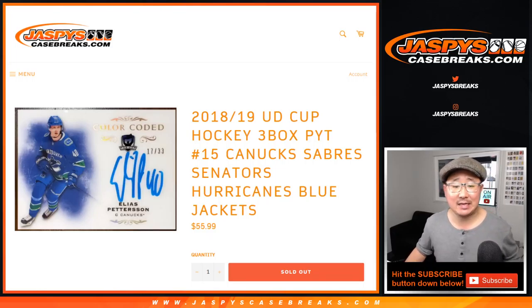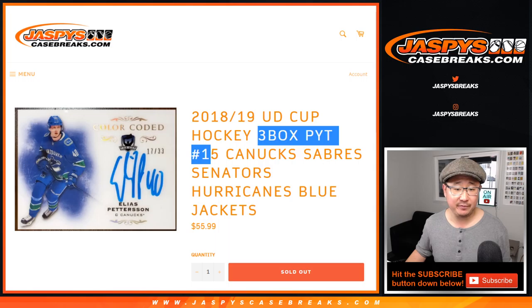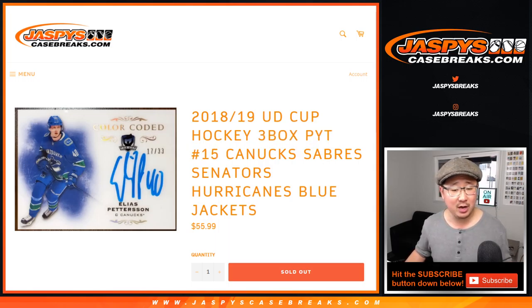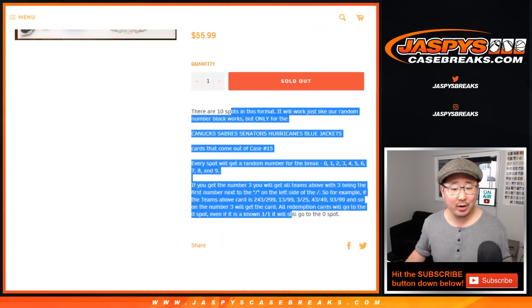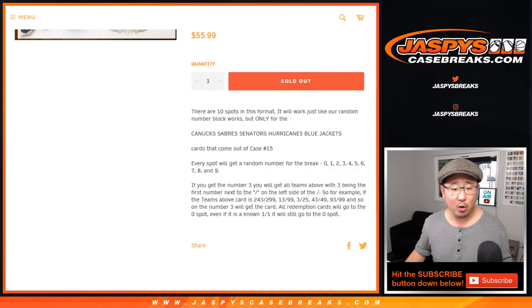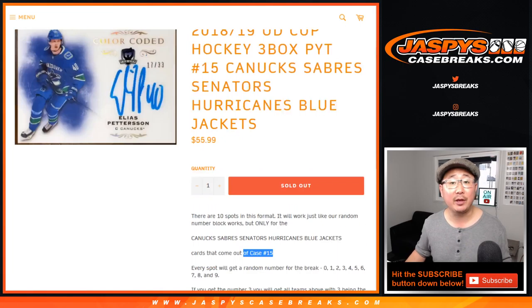Hi everyone, Joe for JazzBeastCaseBreaks.com doing a quick randomizer for the Canucks, Sabres, Senators, Hurricanes, and Blue Jackets random number block for three box pick your team 15 of the 18-19 Upper Deck Cup Hockey, which is actually pretty close to filling up. We could knock that out tonight, ladies and gentlemen. So it works just like our regular number block breaks, but only for those teams and only in pick your team 15.